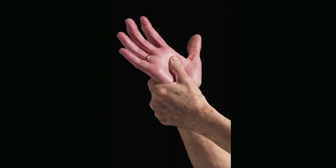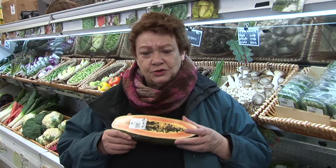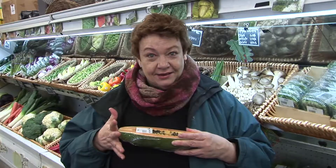Inflammation opens the gateway to all kinds of diseases — to arthritis, to cancer. You want to eat non-inflammatory foods. If possible, you want to eat foods with a lot of color, like the papaya — this gorgeous color — and berries that are just that gorgeous range of purple to blue to bright red. If it's got a lot of color, it's good for you.